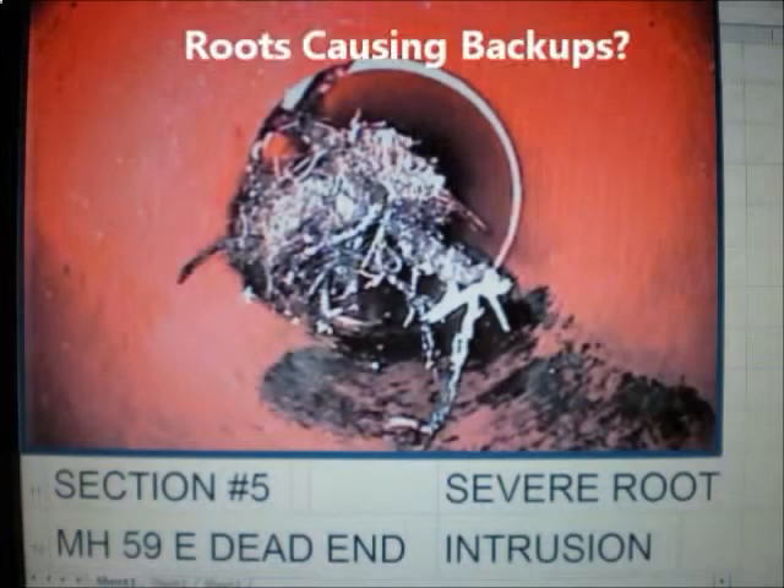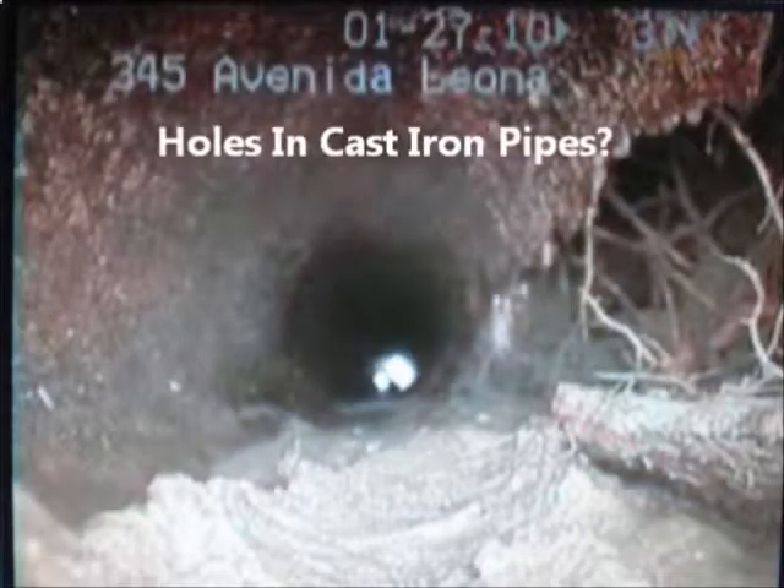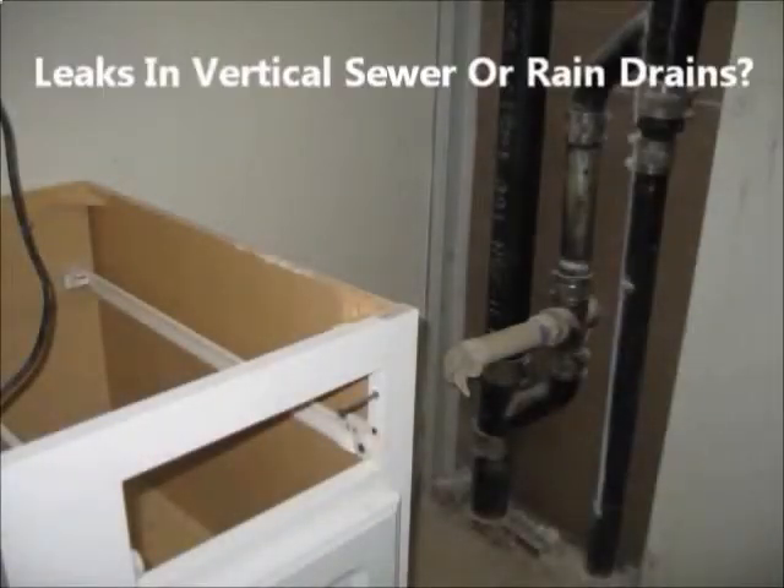Do you have roots causing sewer backups? Or do you have cracks and holes in your cast iron pipes causing leaks? Well, don't demolish your condos to replace vertical sewer drains or rain drain pipes that are leaking.